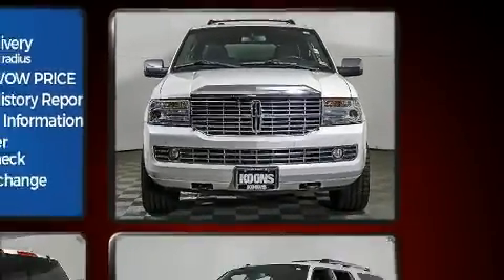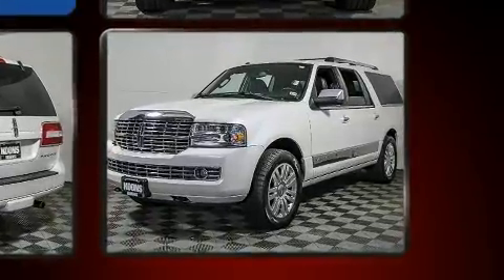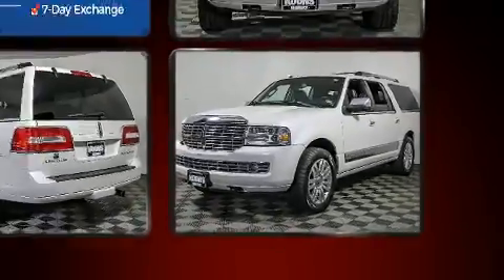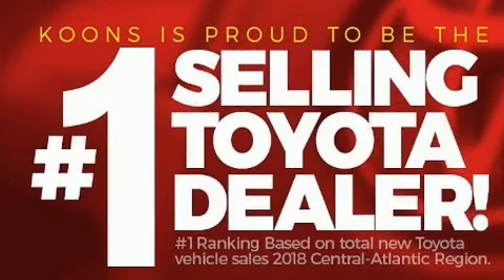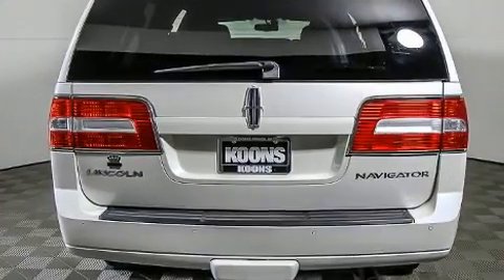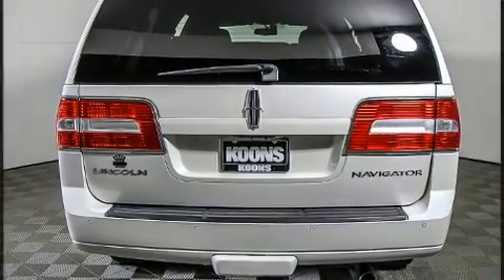Lincoln prioritized practicality, efficiency, and style by including adjustable pedals, a trailer hitch, and power seats. Backseat passengers will appreciate the rear audio controls, allowing them to make easy adjustments to the stereo system.